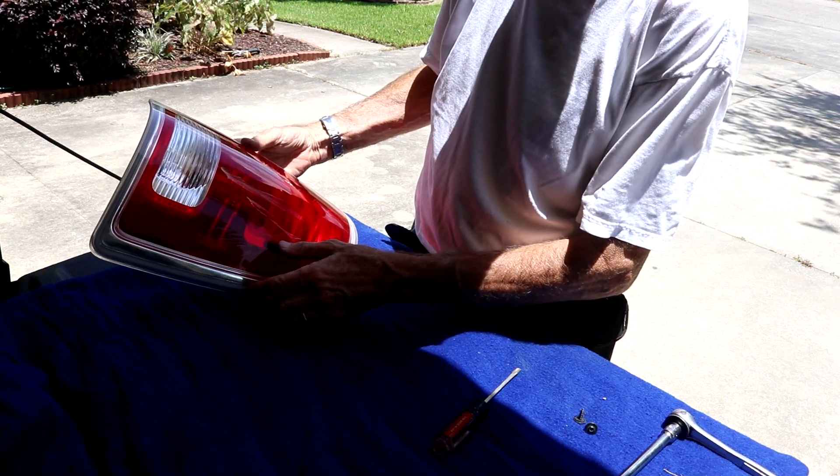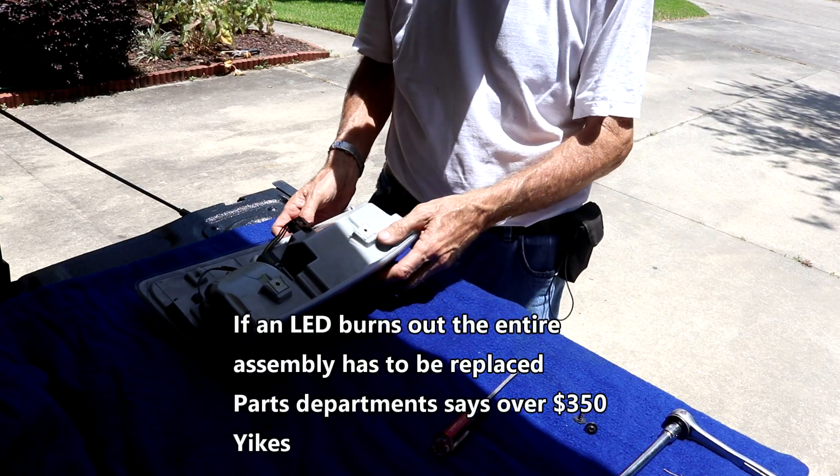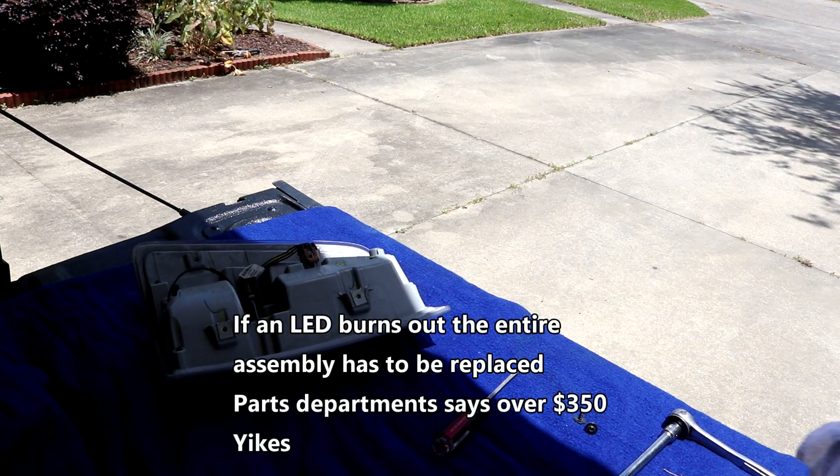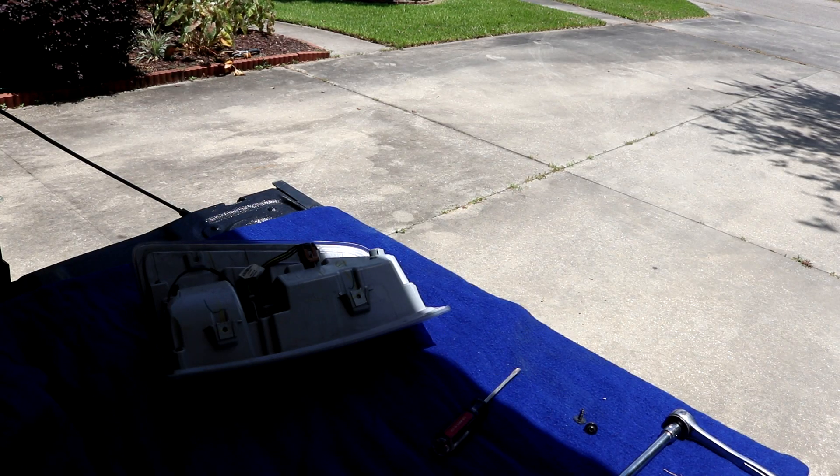That piece right there is over $300, so I'm hoping it's not that. I don't think it is - it works fine. For $350, I think I'll just let that light go for a while anyway. Thanks for listening, I'll let you know. Adios.